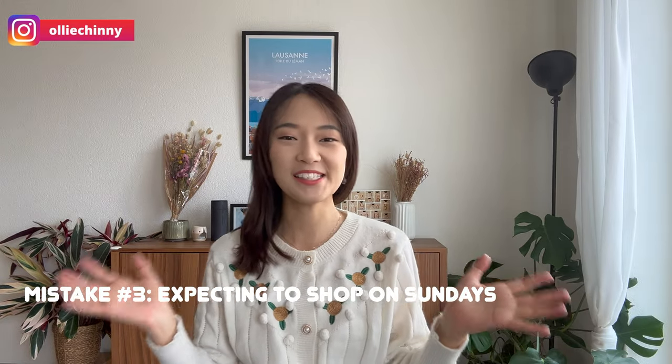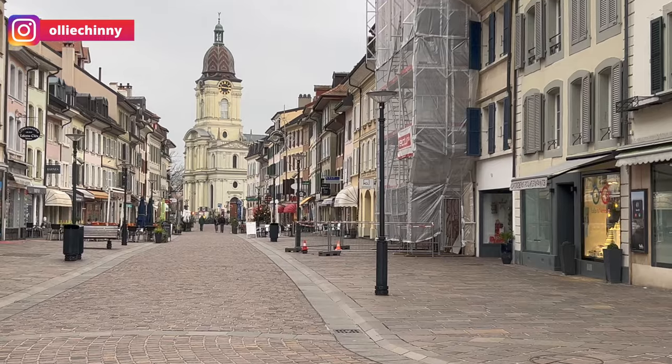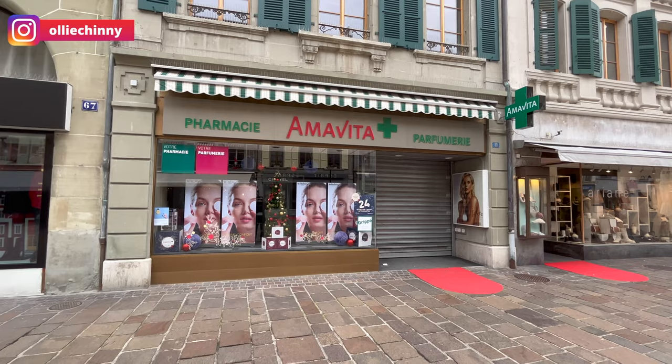The third mistake is expecting to shop on Sundays. Where I come from in Singapore, Sundays are the day you go out shopping and meet friends, but that is not the case in Switzerland. Sunday is a day for rest and everything is closed. On Saturdays you'll find the whole of Switzerland out doing their weekly grocery shopping before the shops close, so it's especially packed. It's important to plan ahead — prepare what you need on Saturdays so you don't end up with nothing when everything is closed.